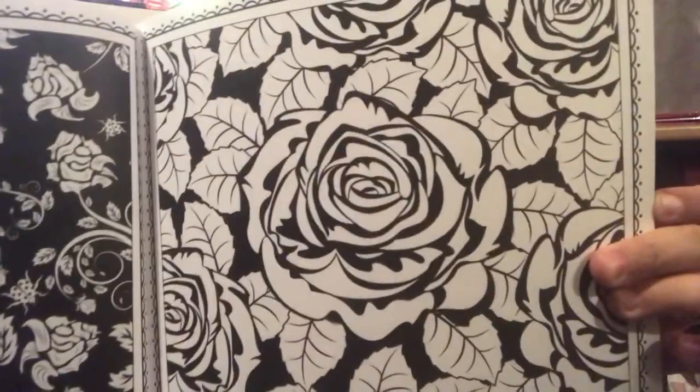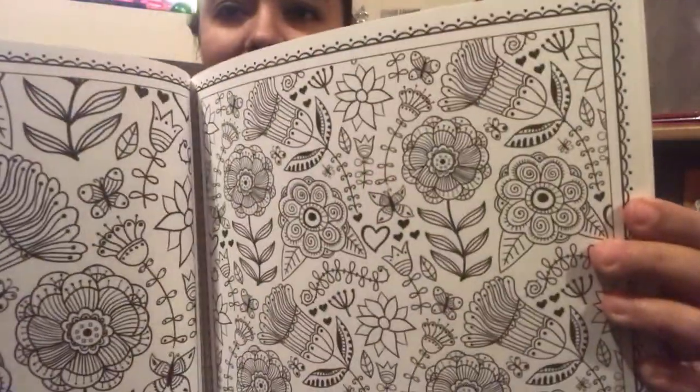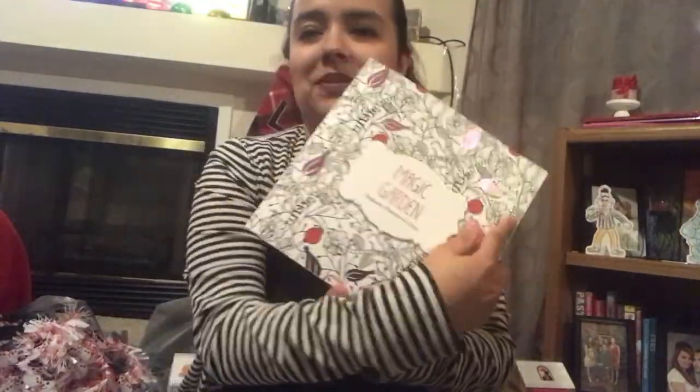Look how beautiful the detailing is on these and they're really thick pages too, so that's nice. This one is the magic garden. And then I picked up the cats one — I'm not particularly a cat person, but the person I have in mind for this does love cats.